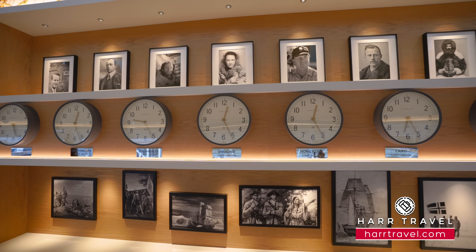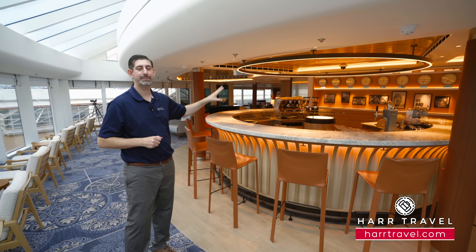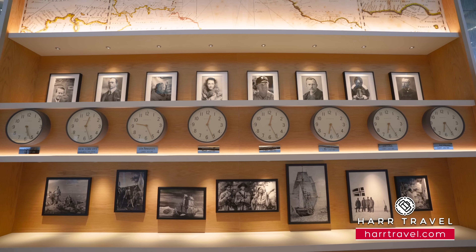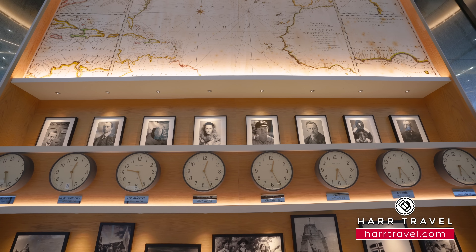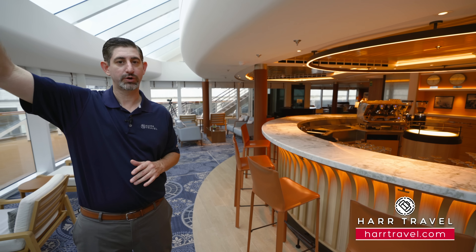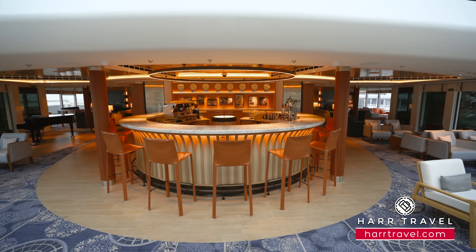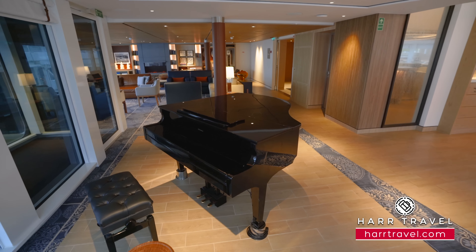Behind me you're going to find a timeline of world exploration, clocks from around the world, and pictures of all different explorers — not just explorers of Antarctica, but also explorers of the oceans and all the way up into the celestial bodies of space. This is all about that feeling of space. By having it two stories, it really opens up and you have an incredible amount of natural light. It's that perfect place to tuck away for a book during the day or come for some piano playing ambiance in the evening.